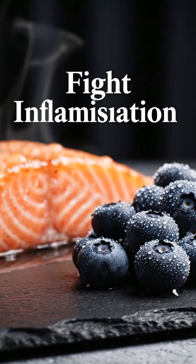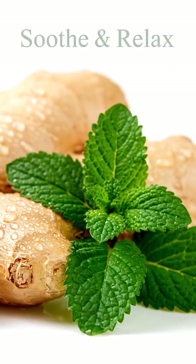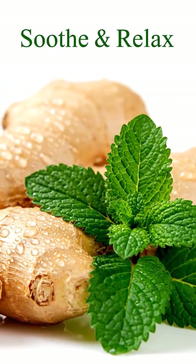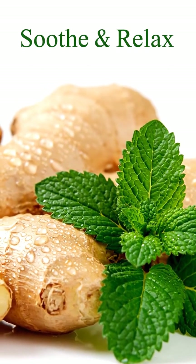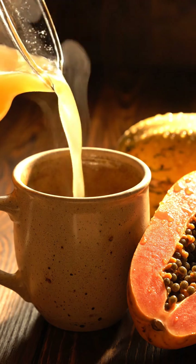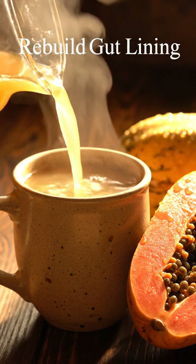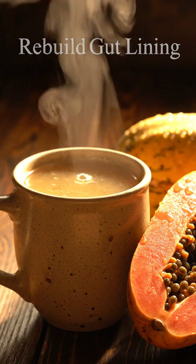Clinically shown to reduce inflammatory markers. The active compounds in ginger and the menthol in peppermint work synergistically to provide a profound sense of calm and relief. Rebuild your gut lining with this collagen-rich bone broth, a cornerstone of digestive repair and overall wellness.